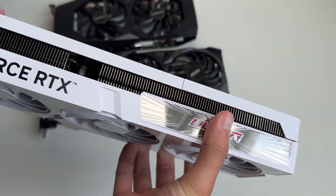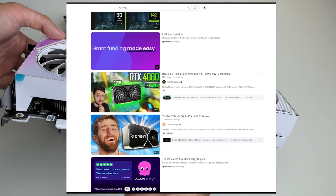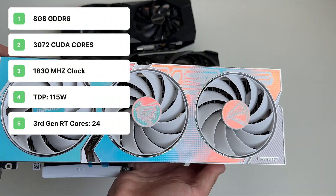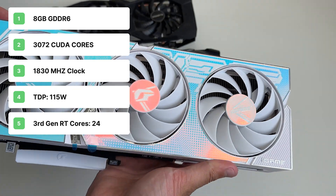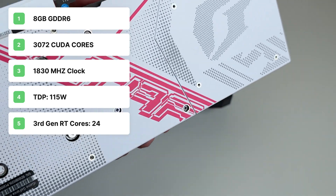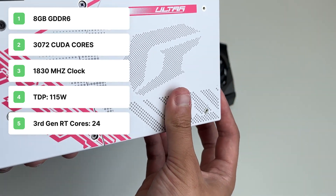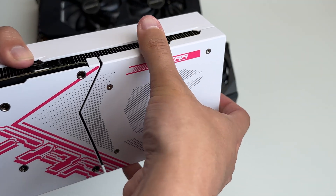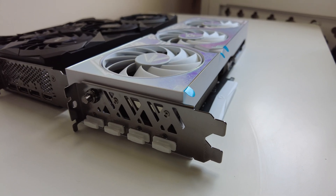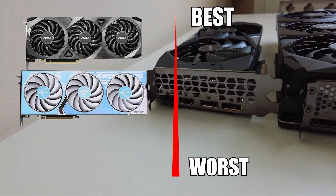Finally, we have the Colorful iGame RTX 4060, which everyone seems to hate. This card also has 8GB of GDDR6 memory with 3072 CUDA cores. It has a core clock of 1830MHz, making it one of the fastest of the three. It has a TDP of just 115 watts — nearly half that of the RTX 3070 — and most importantly, it has 24 third gen RT cores. It also has a hidden PSU connector, which is pretty cool. The most powerful of these three cards is the RTX 3070, followed by the 4060 and then the 2070.